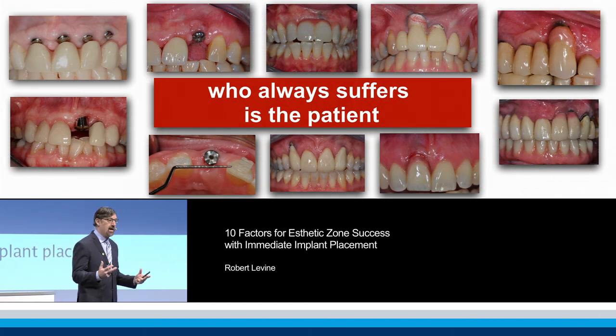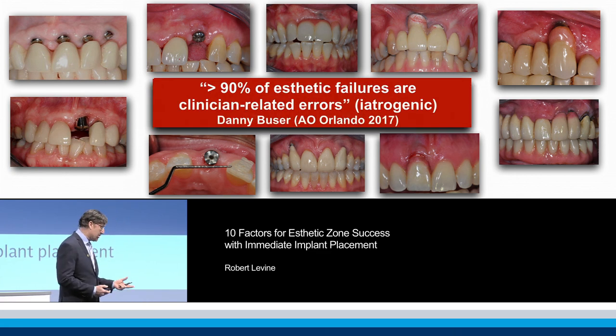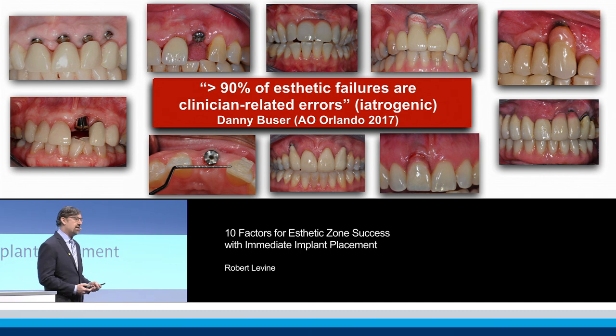Because when it's not done right, as many of the speakers have mentioned, who always suffers is the patient. And this is a quote from Danny Buzza: over 90% of the aesthetic failures are iatrogenic.